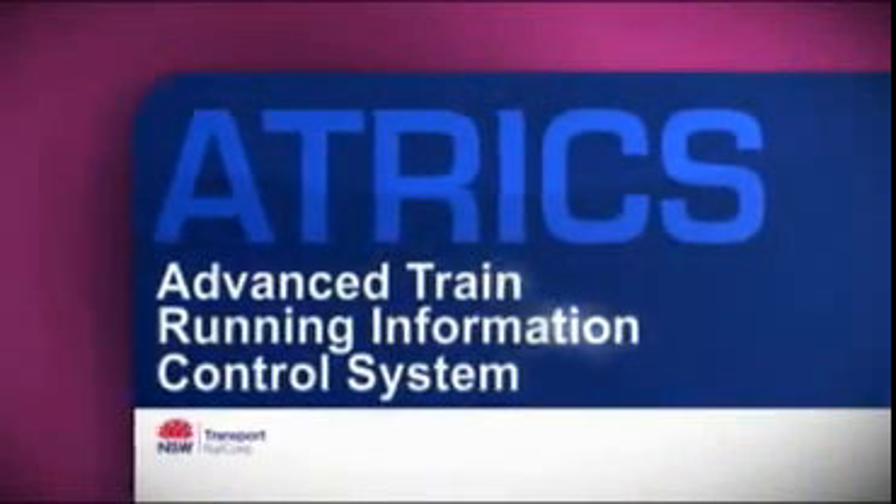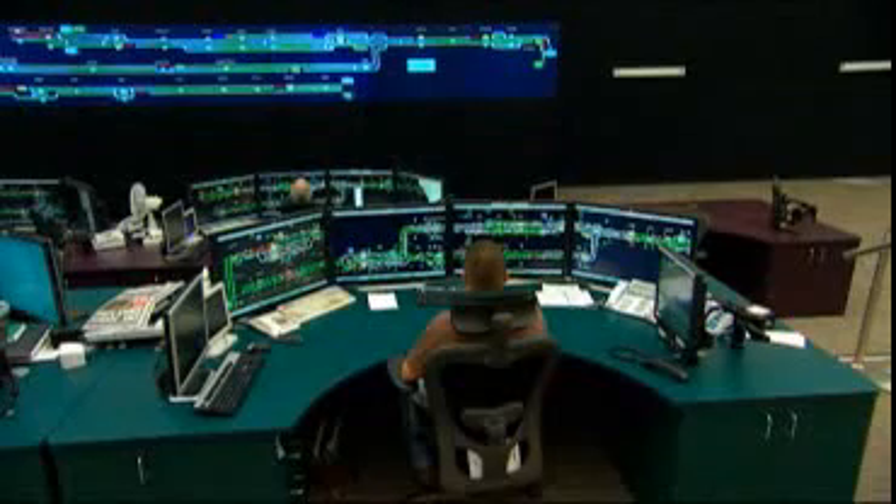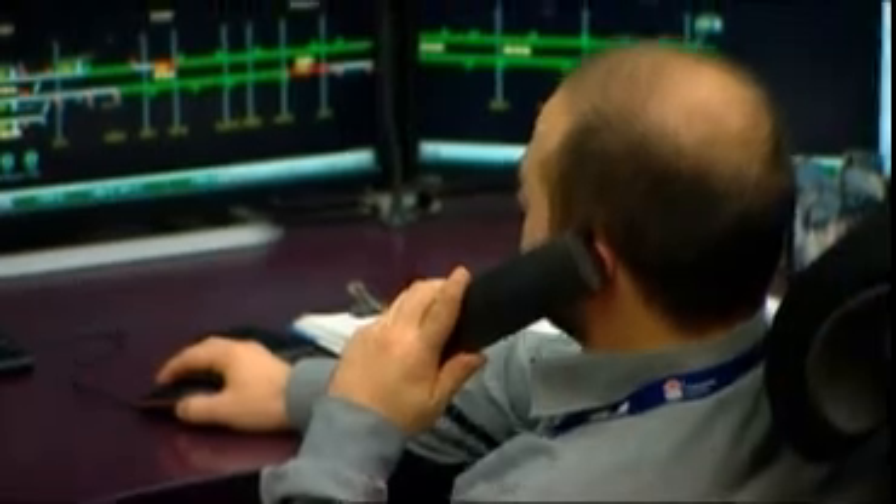Our division on behalf of RailCorp scours the world in terms of best practice with international standards or even operations. Where they don't exist, we do develop those ourselves. The Advanced Train Running Information Control System is the in-house software which manages a lot of the signals throughout the metropolitan network of Sydney. RailCorp identified that to meet future needs of increased patronage and other safety requirements it would have to introduce a more advanced control system, and determined that it would probably be best to actually develop an in-house solution.